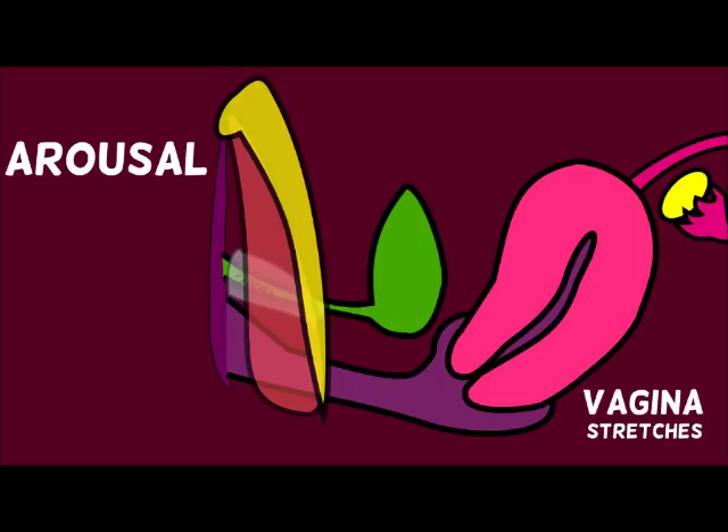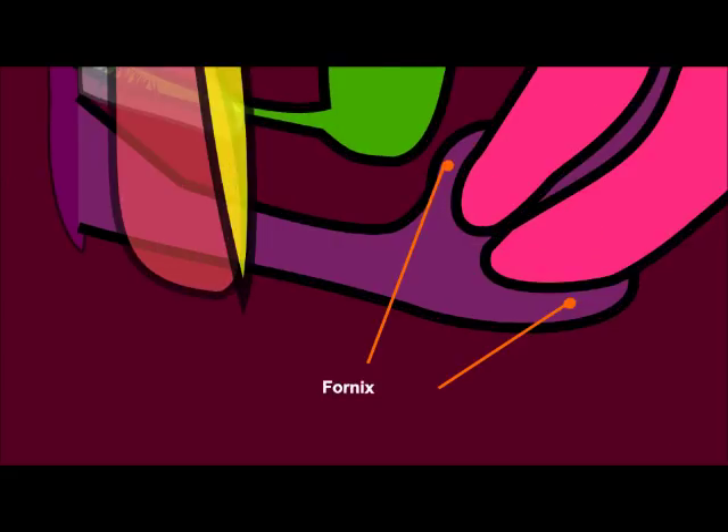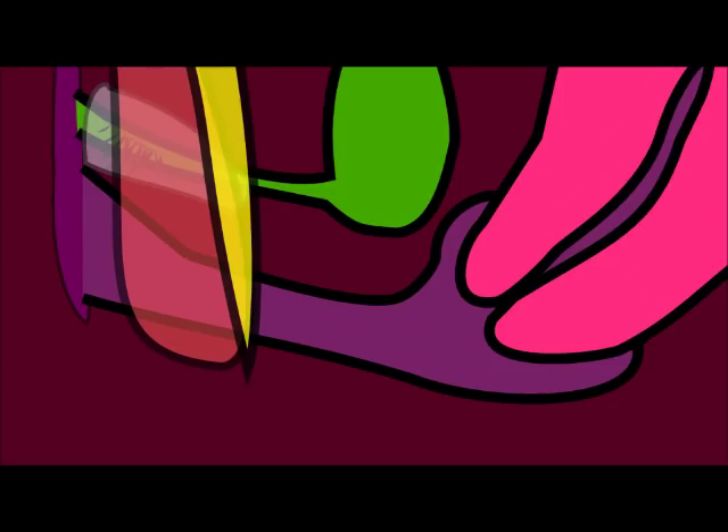The vagina stretches mostly around the fornix area. There are two parts of the fornix — the bit in front of the cervix and the bit behind the cervix, shown in purple here. The bit in front of the cervix is called the anterior fornix, and the bit behind is called the posterior fornix.